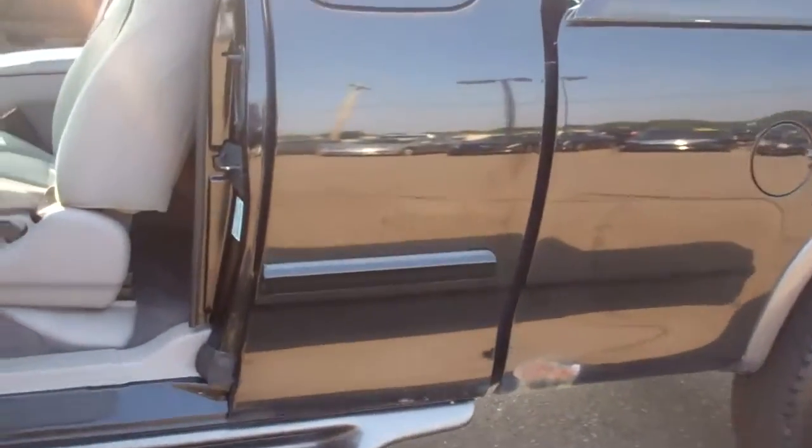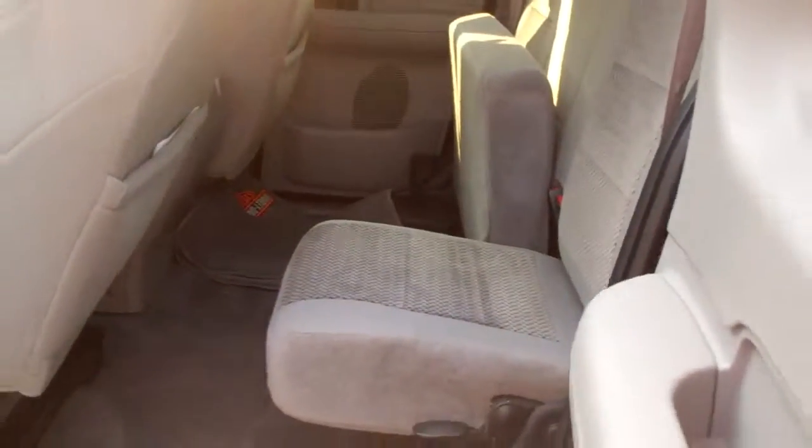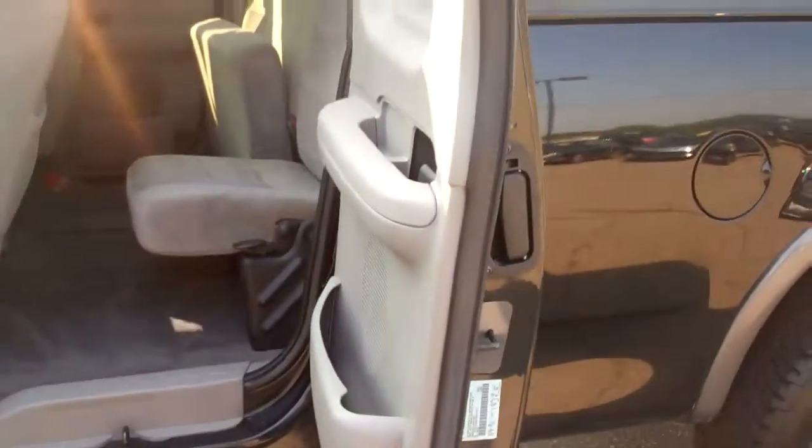The miles are all original. Clean title. The truck is really a decent truck, and it actually drives very well.